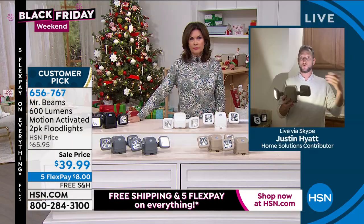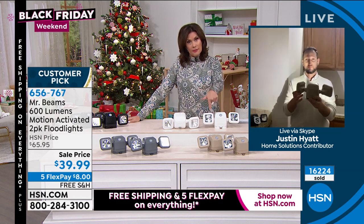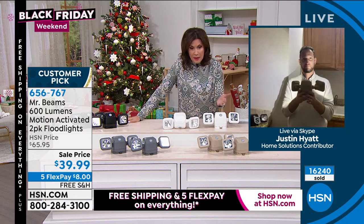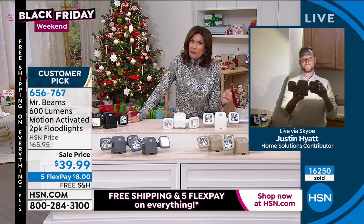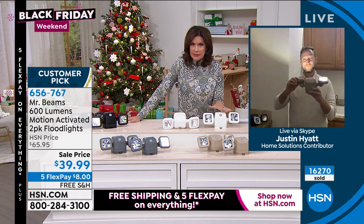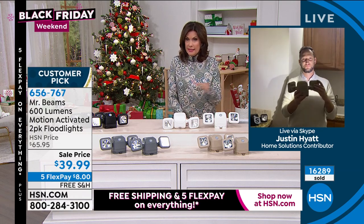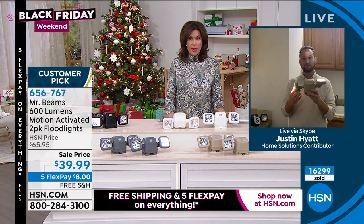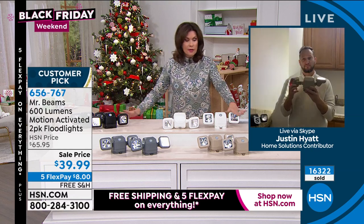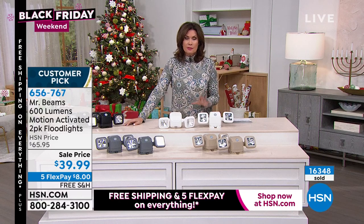People love these. You will love these when you get them home. If you don't, you have until the end of January to return them. With the five flex payments it's $8 on your credit card, and the free shipping and handling ends tomorrow night at midnight. If you want a couple of sets, you can return any extras until end of January. But if you don't buy enough and they sell out, we can't get any more. Last call on the gray — 400 left in black, 500 in taupe, and 800 in white. All of them are selling fast — please do not miss them.